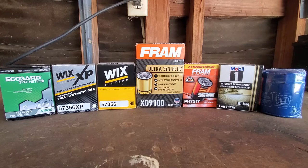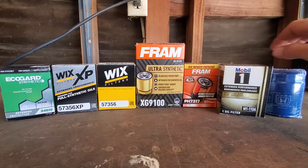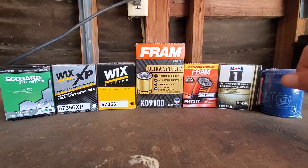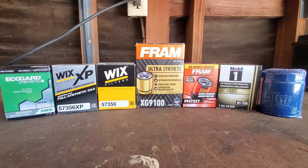One that always throws people off is this is considered to be one of the best filters on the market, and this is also made by First Brands. Mann and Hummel is the company that makes a majority of the other filters — they make the Wix filters, the MicroGuard filters which are the O'Reilly brand house filters, Purolator, Bosch, and Motorcraft. So Ford Motorcraft oil filters are made by Mann and Hummel.